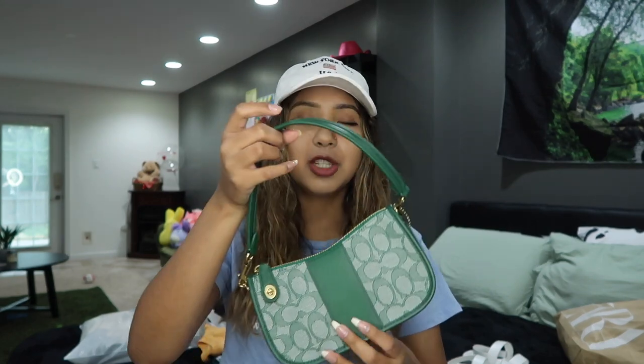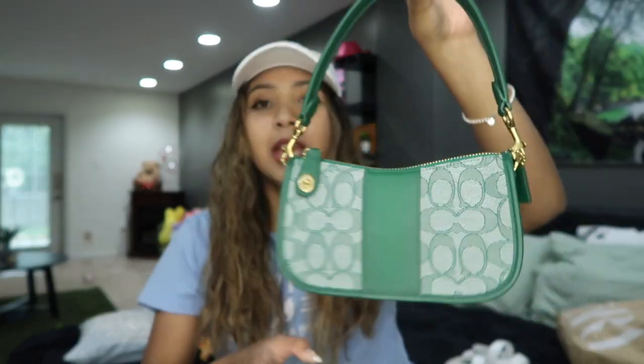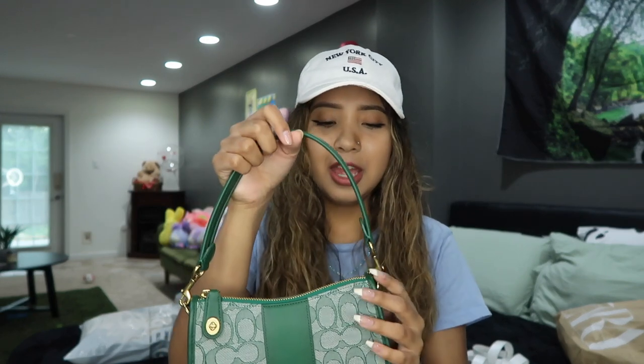For my birthday, Adrian got me the Coach purse I've been wanting. I don't know if you guys have seen Coach's new line of purses, but this is one of them — they're so cute, I'm in love with it. I try not to wear it that much because I don't want to ruin it. I love this purse so much — I just wanted to show you guys.